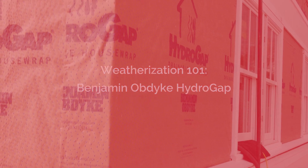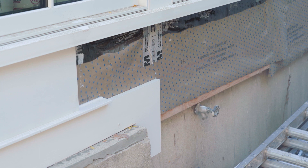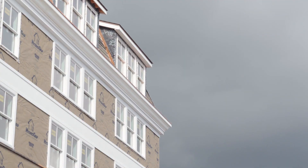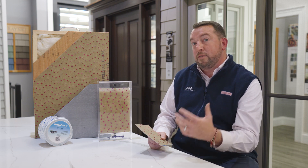HydroGap and HydroGap SA are what they call drainable house wraps. And why is that important? When I get onto a project and I'm talking to a contractor or an architect, one of the biggest questions I ask is what type of exterior cladding or siding you're going to be using on your project. Whether it's cedar siding, engineered cladding like True Exterior, James Hardy Fiber Cement, or even vertical siding like tongue and groove or channel, we want to ensure that we follow install best practices of that product.